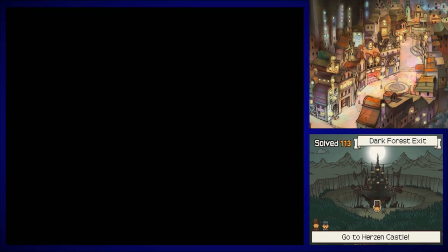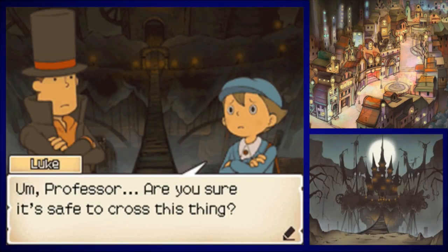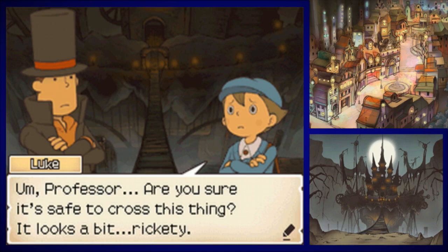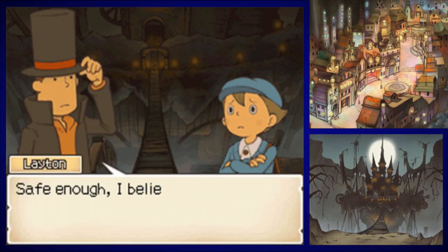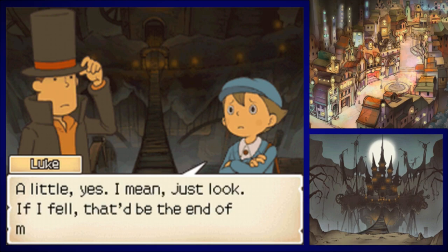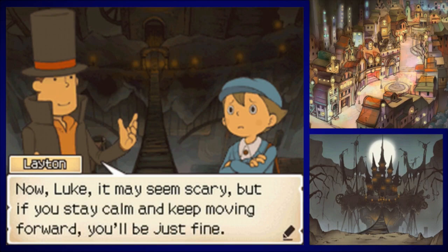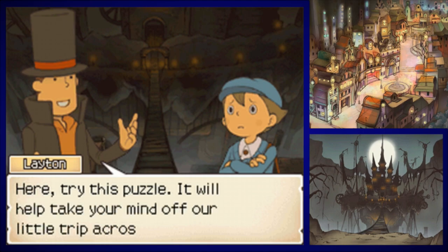Guess we're just going to go forward. Professor, are you sure it's safe to cross this thing? It looks a bit rickety. Safe enough, I believe. Are you frightened, Luke? A little yes. I mean, just look — if I fell, that'd be the end of me for sure. Now Luke, it may seem scary, but if you stay calm and keep moving forward, you'll be just fine. Here, try this puzzle — it will help take your mind off a little trip across the chasm. Layton, you are the stinking best. Puzzle number 100, A Rickety Bridge. How is a puzzle about a rickety bridge going to get his mind off of the rickety bridge?